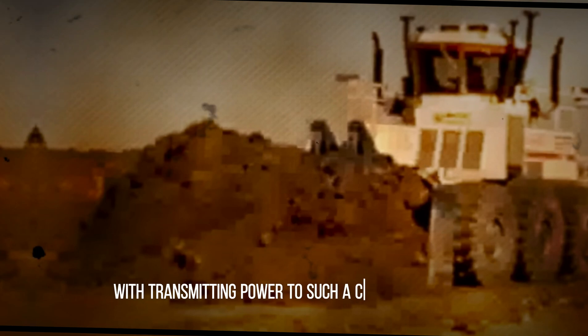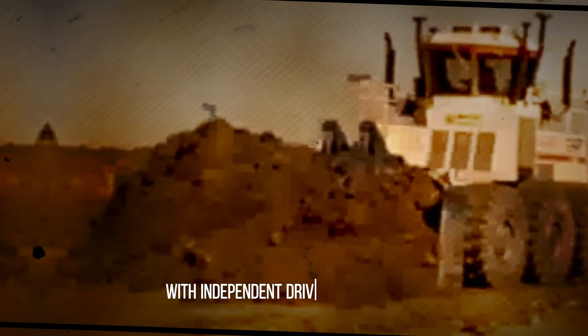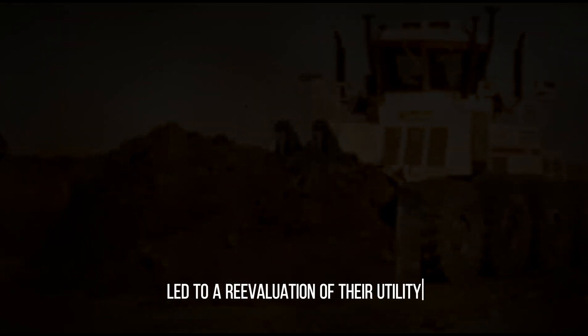Transmitting power to such a colossal machine posed a formidable challenge, as the bulldozer pivoted like a tank with independent drives for each side. Sadly, these behemoths never transitioned to mass production. By 1986, only a handful of such machines had been manufactured. Initially deployed in road construction and coal power plants, their remarkable speed outpaced even tracked tractors, yet their prohibitive cost ultimately led to a re-evaluation of their utility.